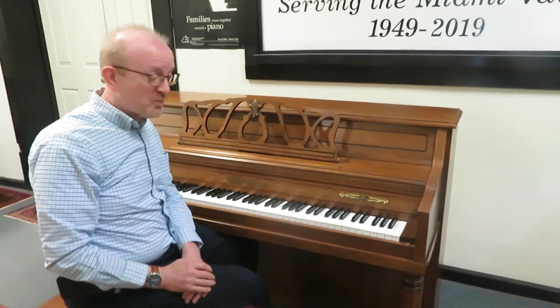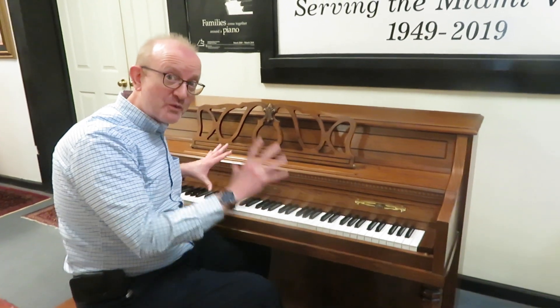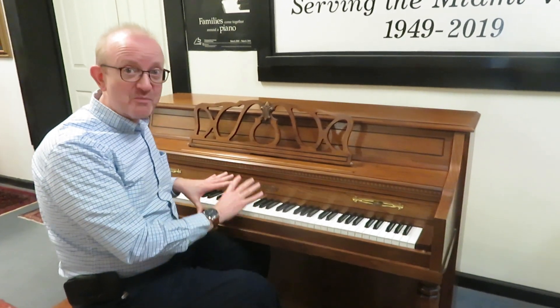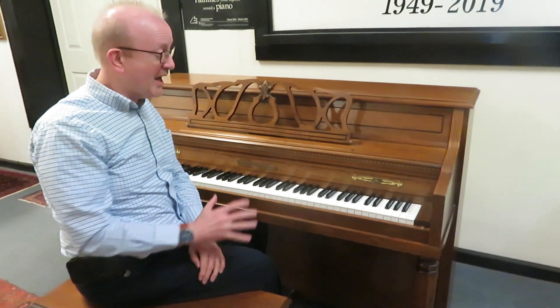If you're interested in this particular piano, number one, it is a high-quality instrument. It is a BHA-certified piano. Check our website for the details on BHA-certified pianos.